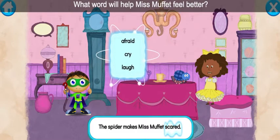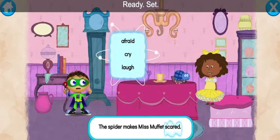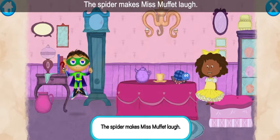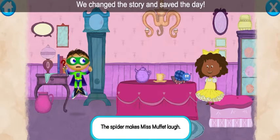What word will help Miss Muffet feel better? Laugh. Ready, set, zap! Let's read: The spider makes Miss Muffet laugh. Super job, super you! We change the story and save the day.